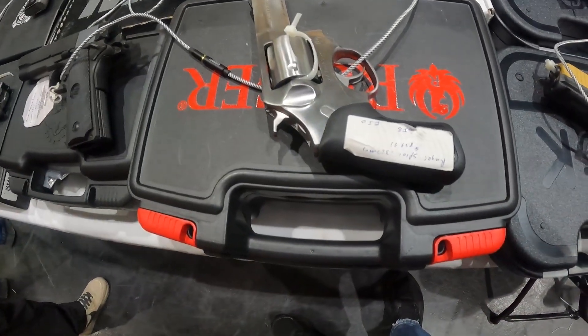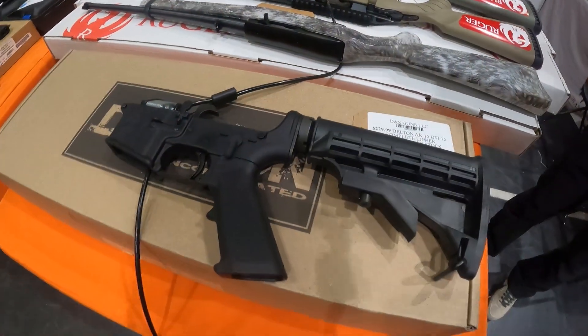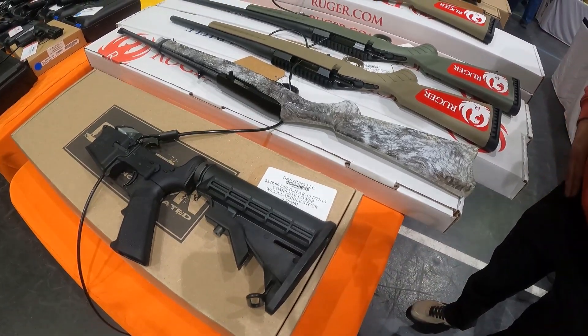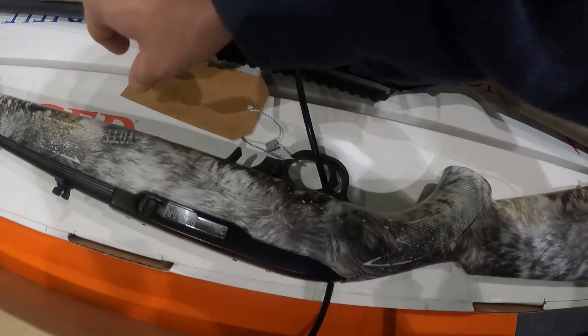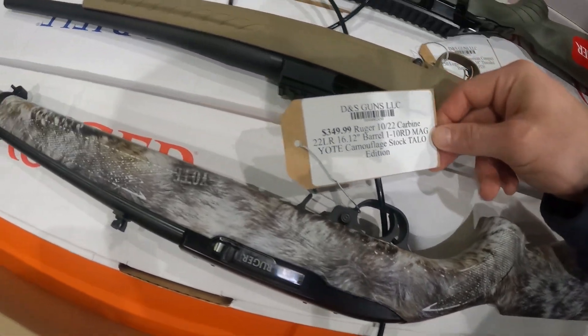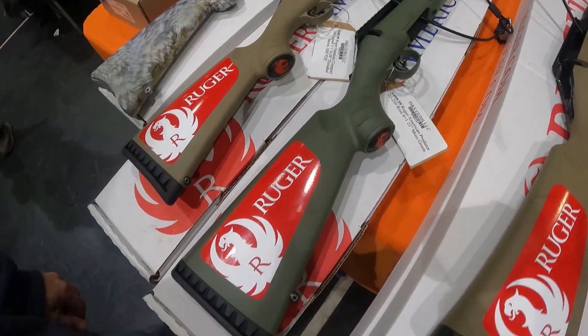Ruger SP101 for $800 to $900 — that's not a bad price at all. $230 for that lower — look at this, $230. I got $250 in my other one. Beautiful finish on that Ruger. $350 Ruger 10/22 — look at that, that is beautiful. Got $500 on that .22.